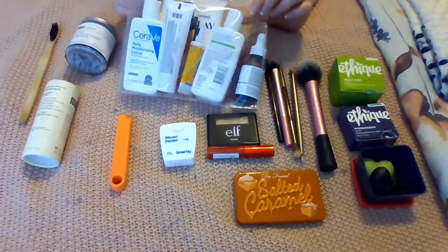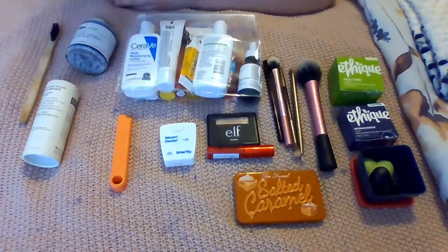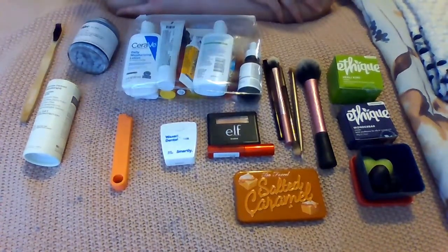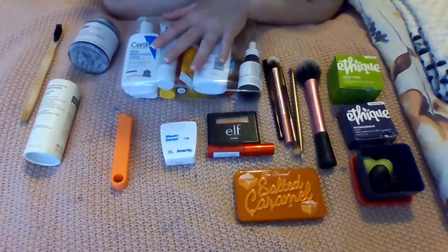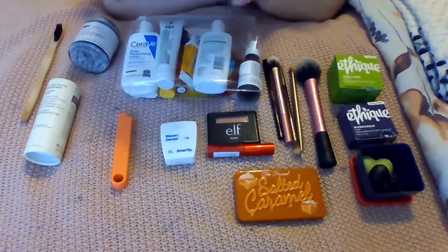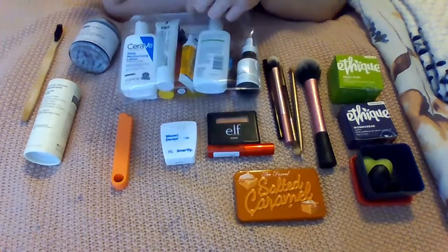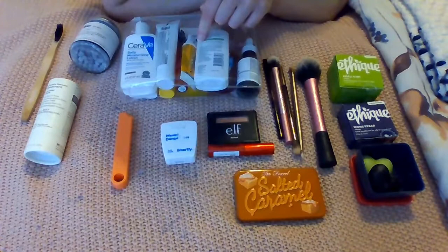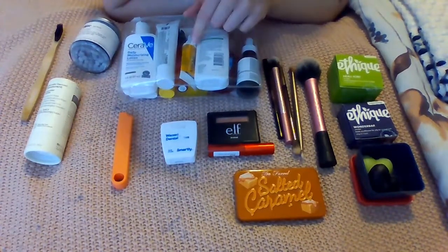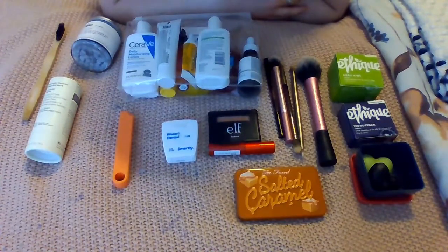I'm sure any avid traveler already knows what I'm about to say, but for those who don't: when you travel on an airline you are only allowed to bring one quart-size container. It has to be plastic, see-through, and sealable. All of your liquids and creams have to fit in this one singular container, and all the small bottles in here have to be less than 3.4 fluid ounces.